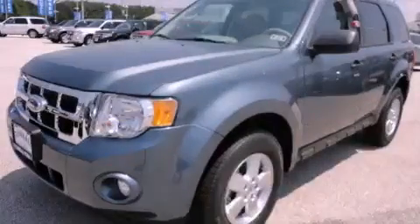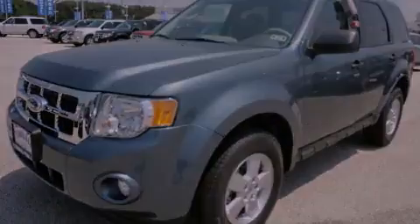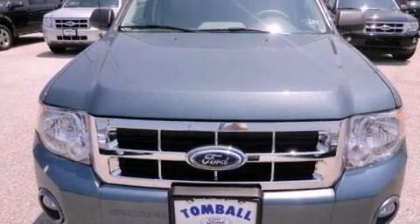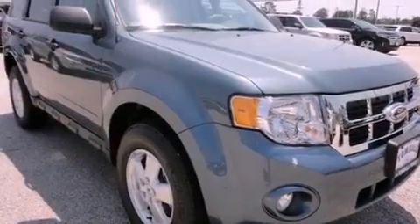This is a brand new 2012 Ford Escape. Plenty of space for what you need. It has a 2.5-liter four-cylinder engine and a six-speed automatic transmission.